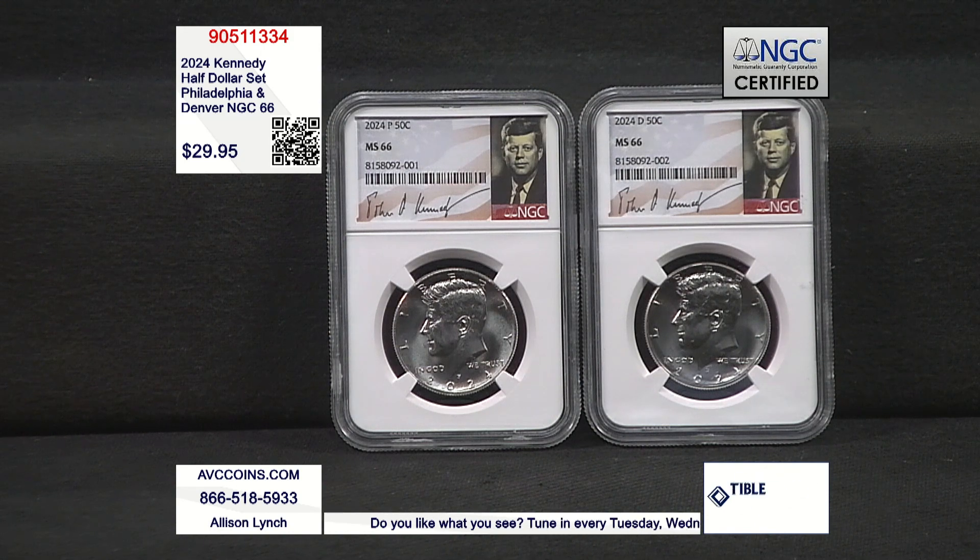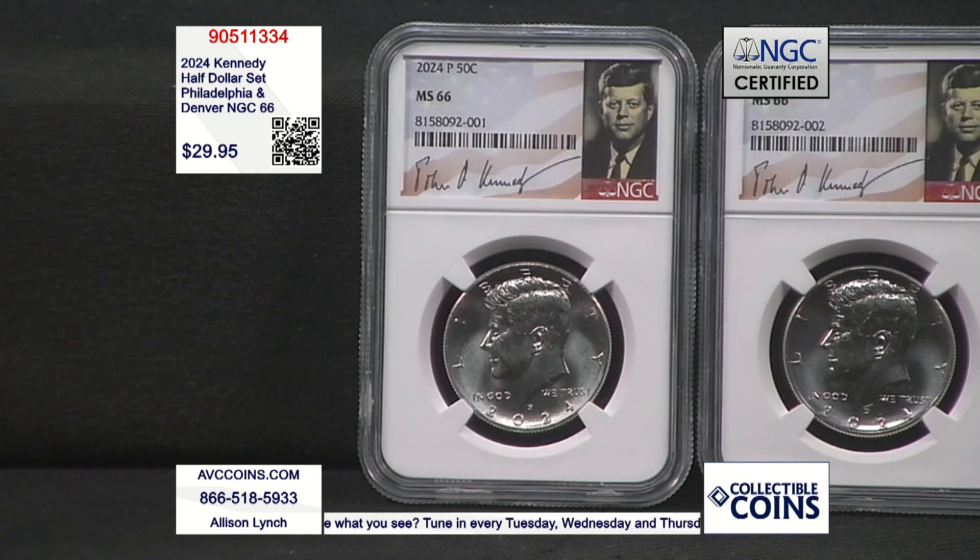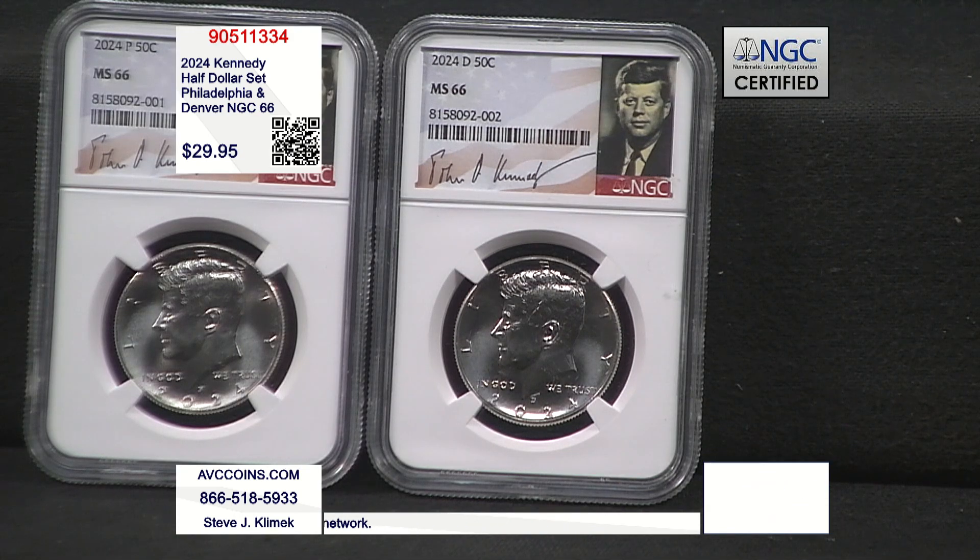And that is in bags of 100 and then rolls — regular P&D rolls you can buy. The only way you can get a single is out of the uncirculated set, and that's with all the other coins in it. So it's very unique as to how they're put together and how they're sold. But when you look at certified numbers, it gets to be somewhat staggering.